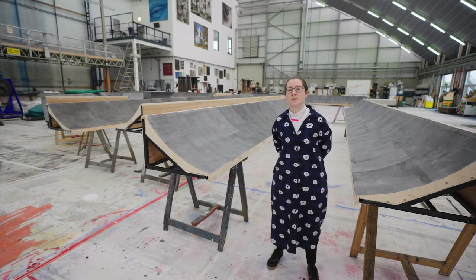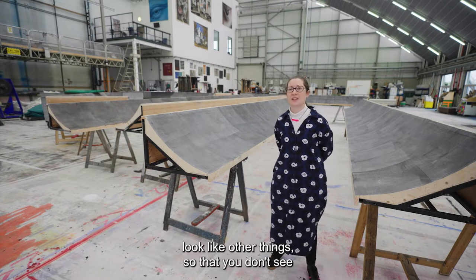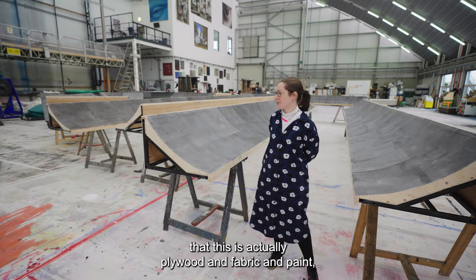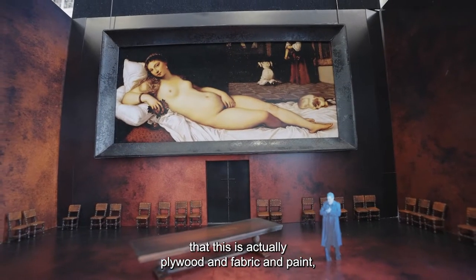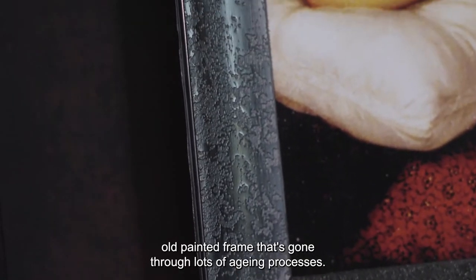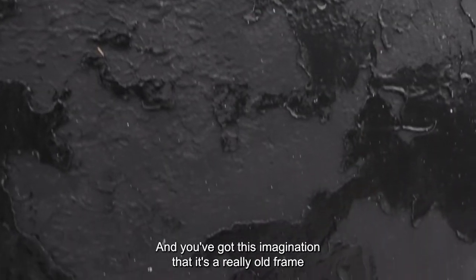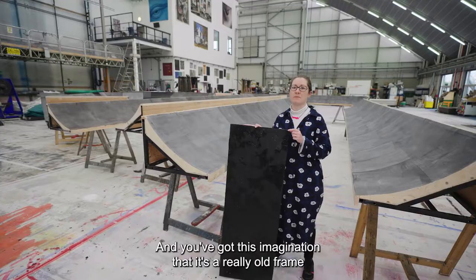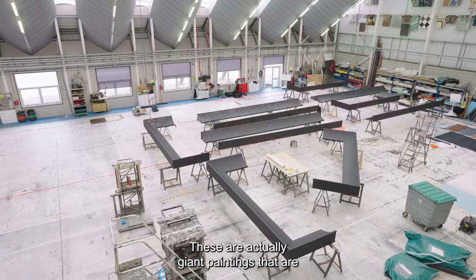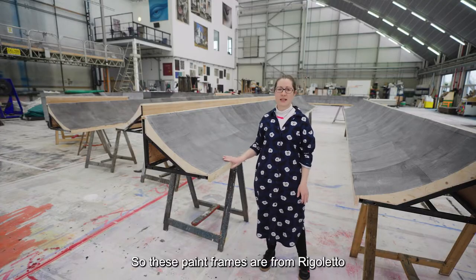So this is the paint frame, and this is where the scenic artists do all of their beautiful work to make things look like other things — so that you don't see that this is actually plywood and fabric and paint. Eventually it will look like a beautiful old painted frame that's gone through lots of aging process, so the final product will look a bit more like this. As you can see I'm not very tiny — these are actually giant paintings that are going to be on the set.